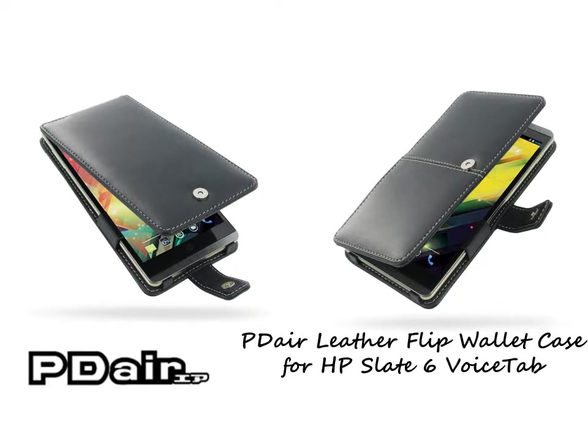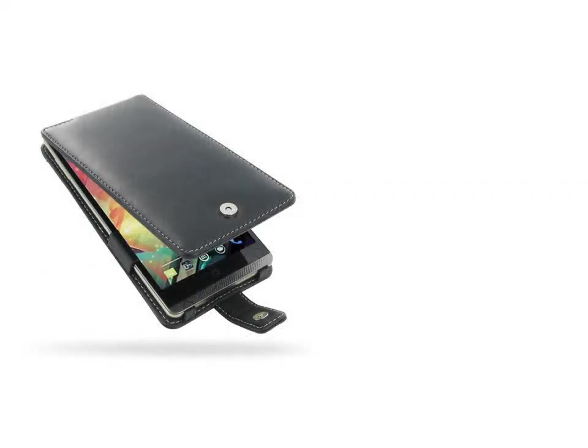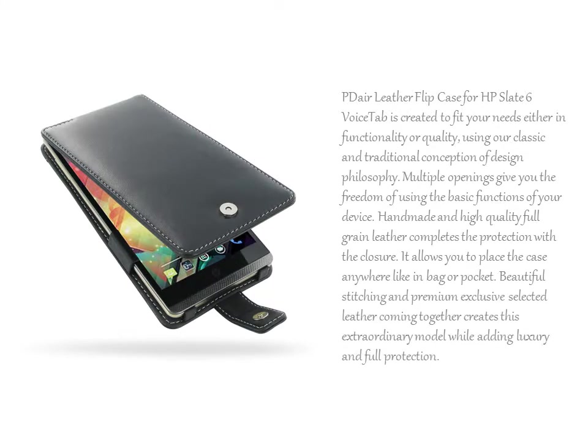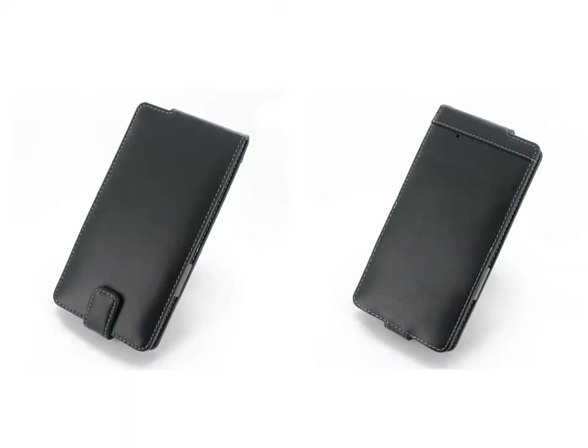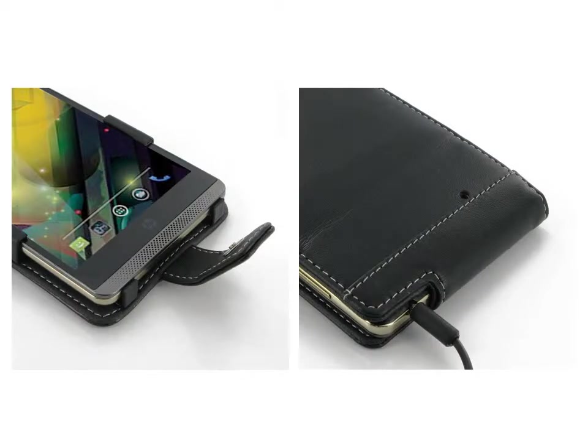PDR Leather Flip Case for HP Slate 6 Voice Tab is created to fit your needs either in functionality or quality, using our classic and traditional conception of design philosophy. Multiple openings give you the freedom of using the basic functions of your device. Handmade and high-quality full-grain leather completes the protection with the closure. It allows you to place the case anywhere like in a bag or pocket. Beautiful stitching and premium exclusive selected leather coming together creates this extraordinary model.